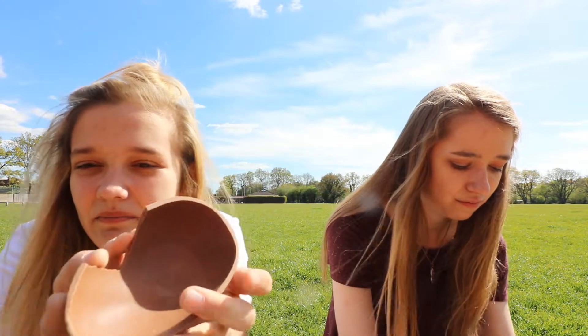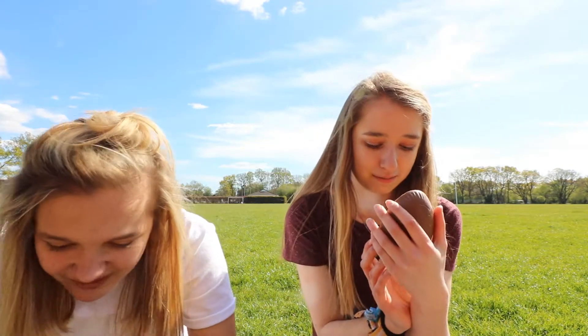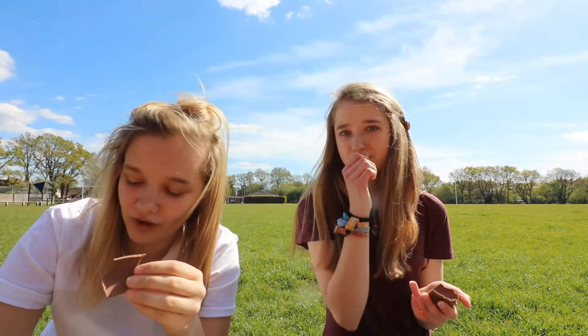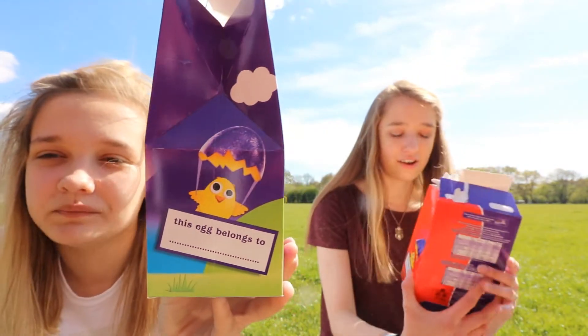There's a big bump in the middle of it. That one's smooth. It's got a slight reach there but we can live with that. Packaging — I like this cute little 'this egg belongs to'. I am quite a big fan of that. I wish I had a pen so I could say who it belongs to.